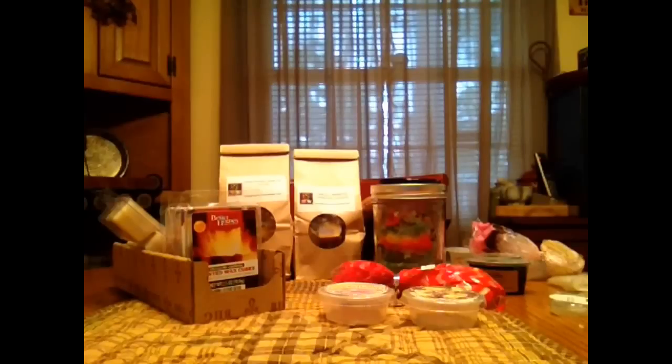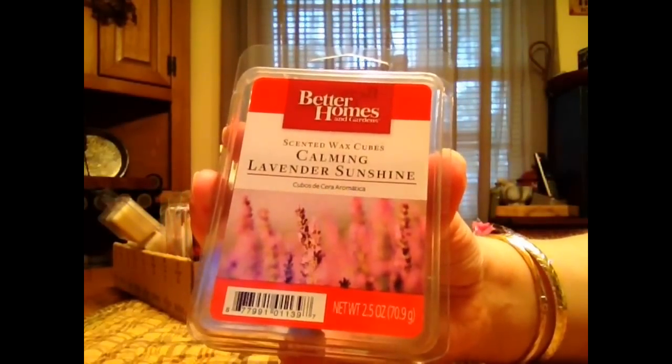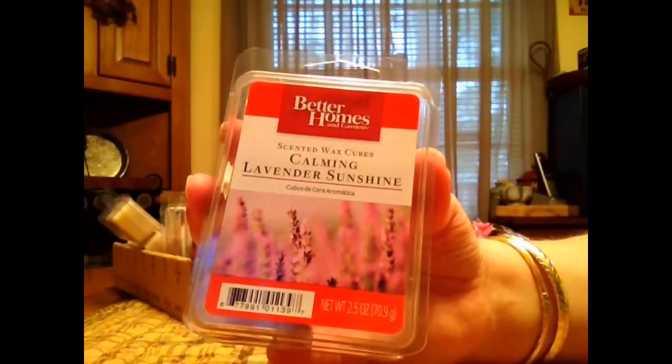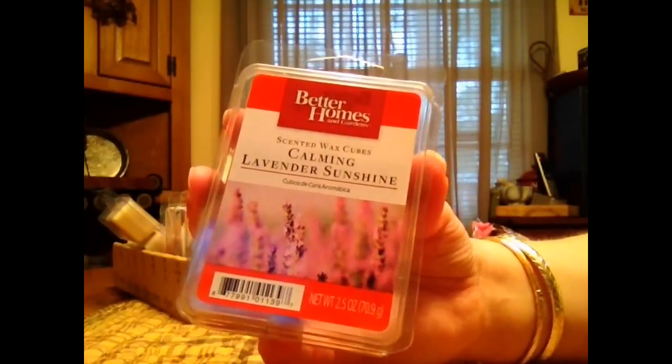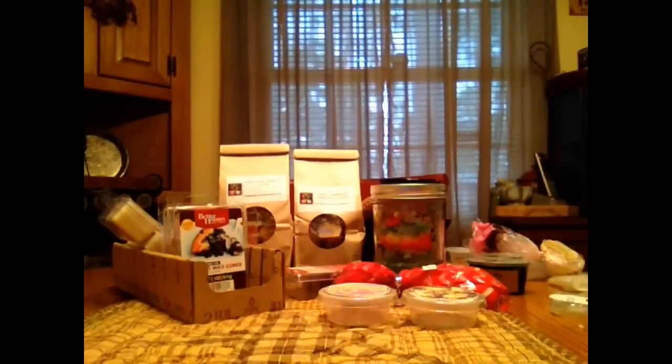Onto a couple clamshells, and I think all of them besides one are Better Homes and Gardens. This one is Calming Lavender Sunshine. This one I would call it more of like a medicinal lavender, maybe mixed with like a laundry scent type smell. But super strong and I really like that one. Especially on a day I'm cleaning the house, I just like to pop that in.